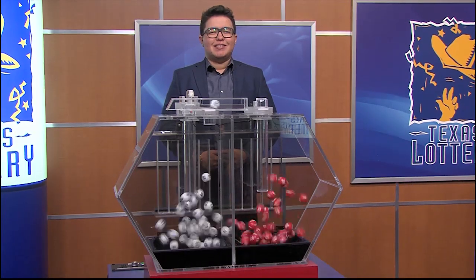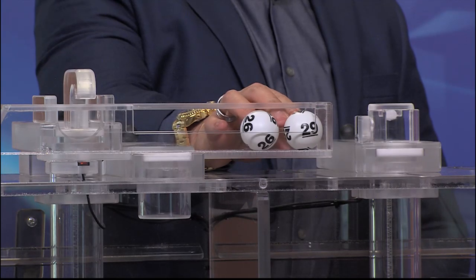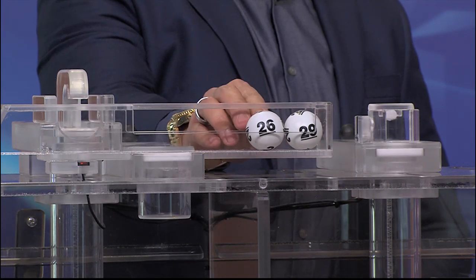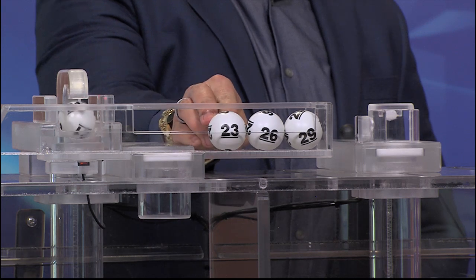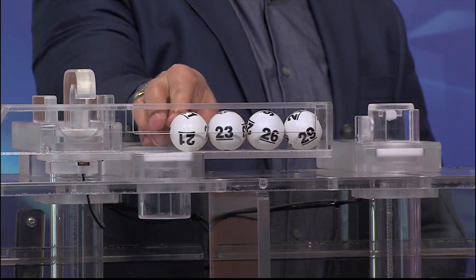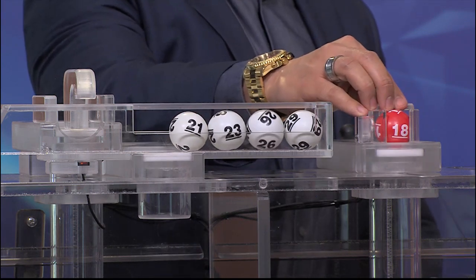Tonight's Texas Two-Step jackpot is $550,000 and the winning numbers are 29, 26, 23, and 21 with the bonus ball of 18.